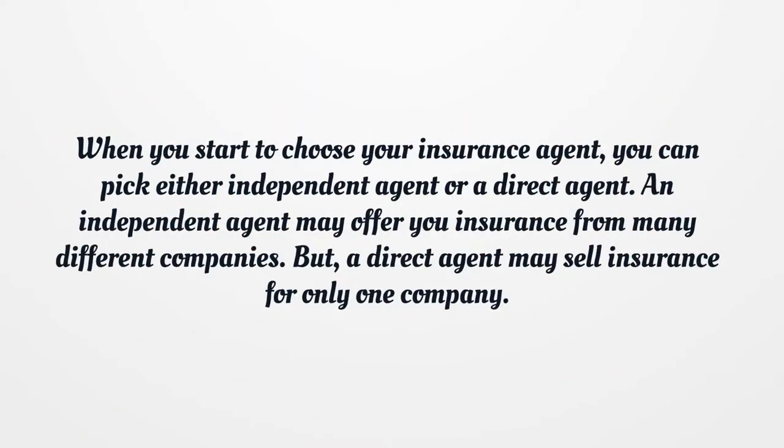When you start to choose your insurance agent, you can pick either an independent agent or a direct agent. An independent agent may offer you insurance from many different companies, but a direct agent may sell insurance for only one company.